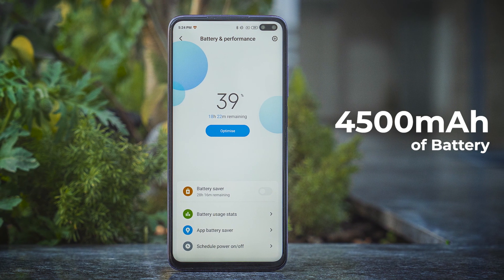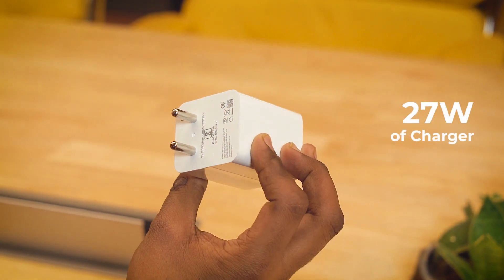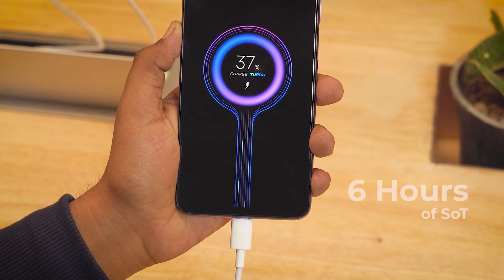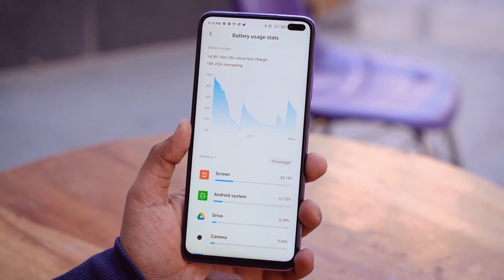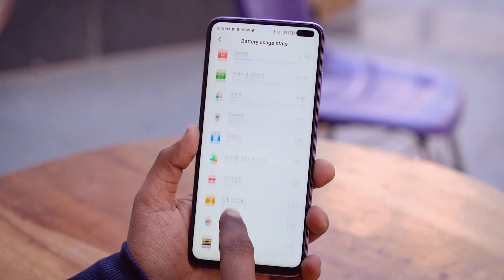The Poco X2 has a 4,500mAh battery and comes with a 27W charger. In testing, this charger can charge the phone from 0 to 100% in under 1 hour and 15 minutes. The phone lasted around 6 hours of screen-on time on a couple of test runs with the 120Hz refresh rate enabled. With 60Hz, you can get much more battery life. Overall, battery life is definitely one of the phone's strong suits.